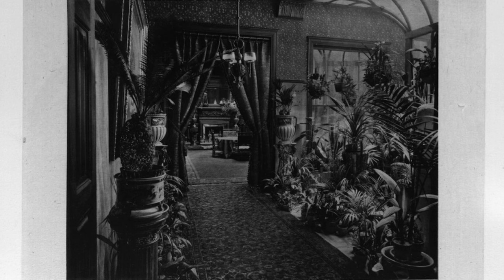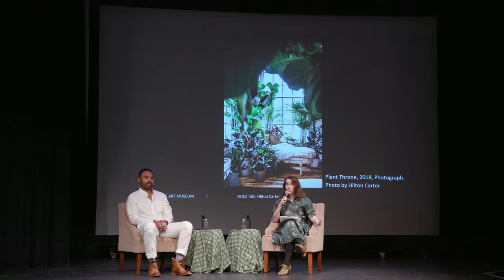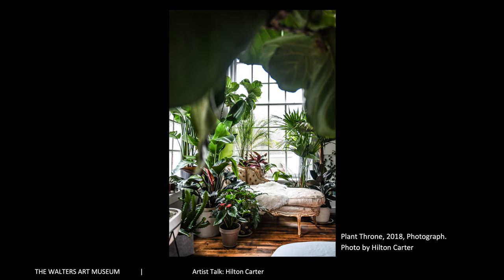We were able to borrow a similar piece for the show, now installed in the exhibition in front of a blow-up of that photograph. While thinking about how to recreate a Victorian conservatory without real plants, we knew we really wanted to ask Hilton to come and talk about real plants in real interiors in the current moment. This slide transitions well to one of Hilton's works — one of his plant thrones. I noticed it features a kind of Victorian chaise lounge throne. Could you explain a little more about the plant throne and why it's important to you?